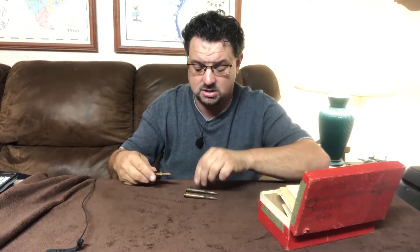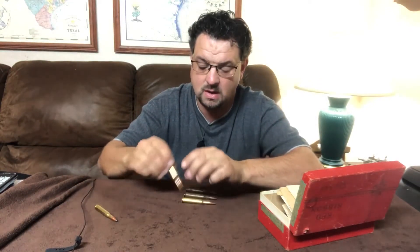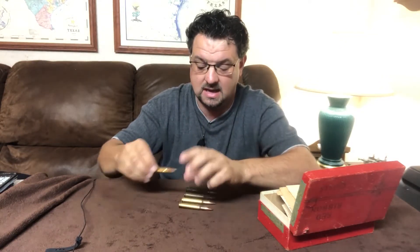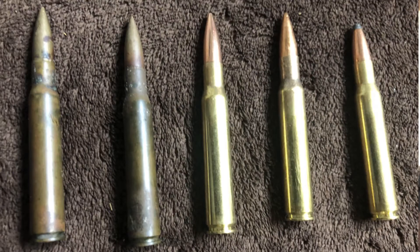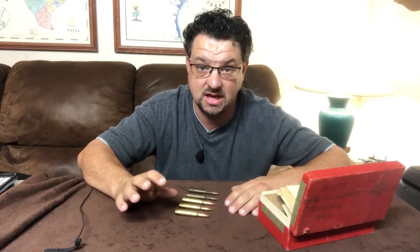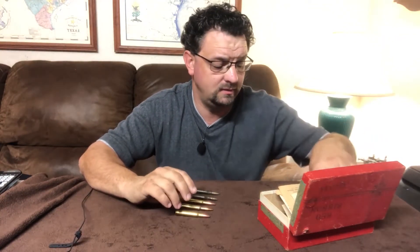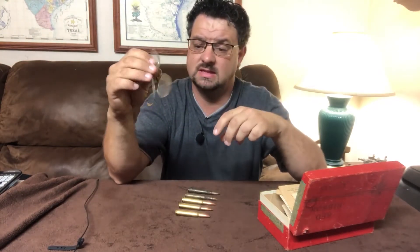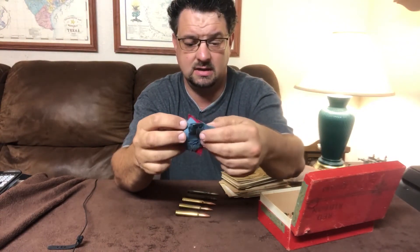Let's take a look at the .30-06 cartridges. I've put some others alongside for comparison: a reproduction M2 Ball from PPU, a reproduction M2 Ball from Sellier & Bellot, and a Monarch soft-tip hunting round. The main visible difference between the old and modern rounds is really just the color of the brass — they don't look drastically different overall. The .30-06 round really hasn't changed all that much in over a hundred years.